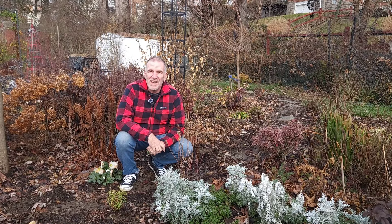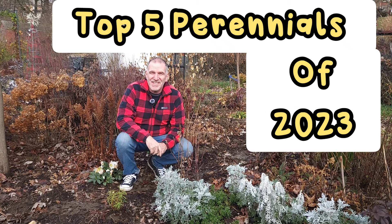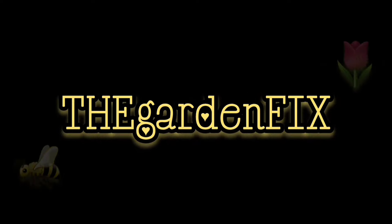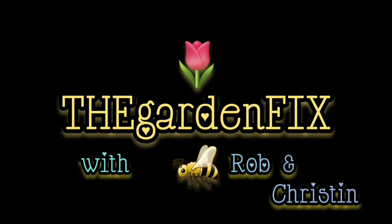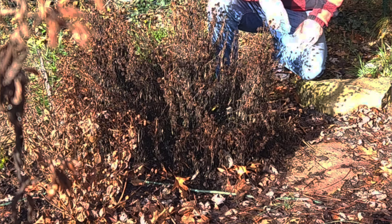Hi folks, today on The Garden Fix we're going to count down my top five perennials of 2023. Let's get this show underway.